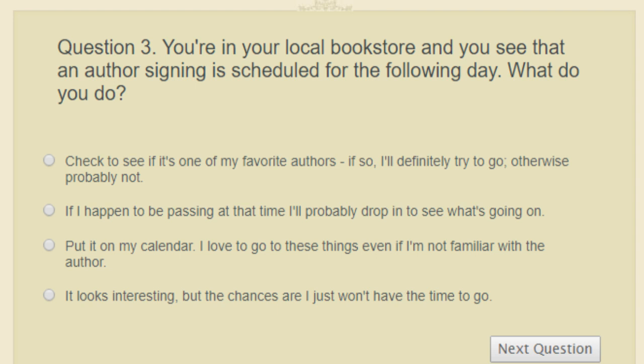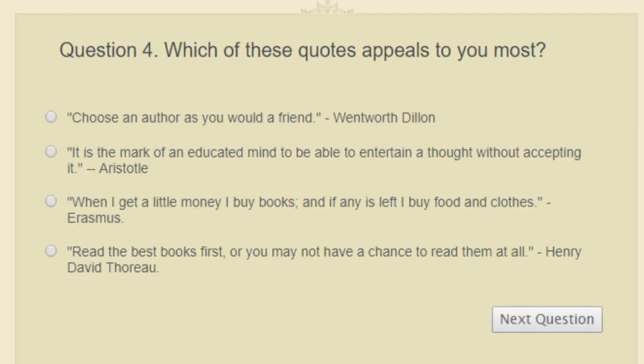Question three: you're in a local bookstore and you see that an author signing is scheduled for the following day. What do you do? Drop in if you happen to be passing, check if it's a favorite author and definitely try to go if so, note that you just won't have the time, or put it on your calendar because you love these events? I would definitely go if it was one of my favorite authors, but other than that I probably would not go.